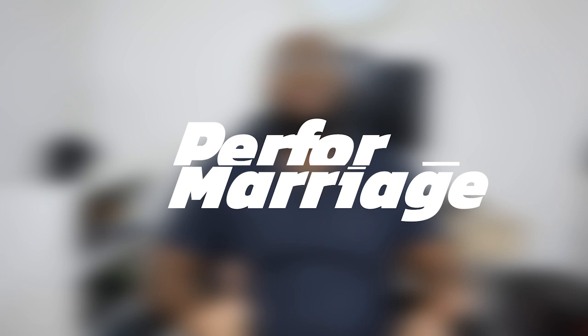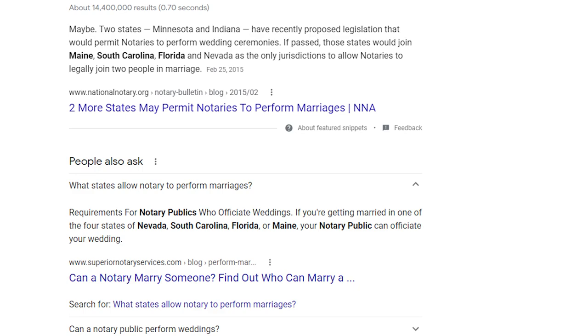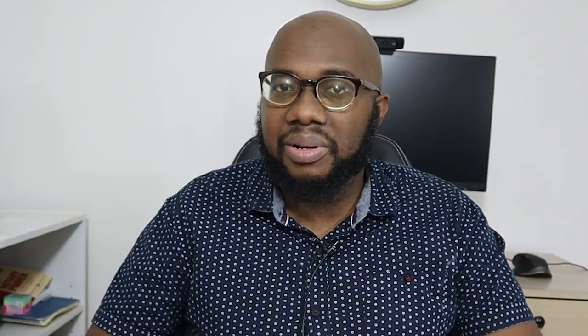The fifth way to make money as a notary public is to perform marriages. Not every state allows it — only about four states: Nevada, South Carolina, Florida, and Maine. If your state allows it, that is a great way to make money. Performing marriages can be very lucrative — you charge a fee to solemnize their marriage, a travel fee, and you can partner up with people already in the wedding industry to offer even more services.